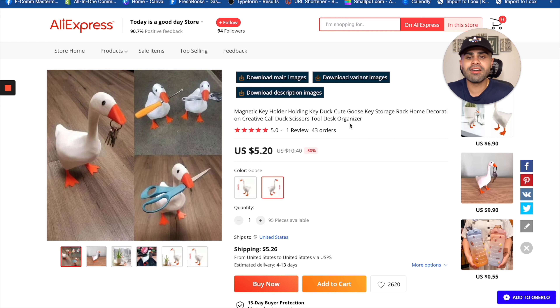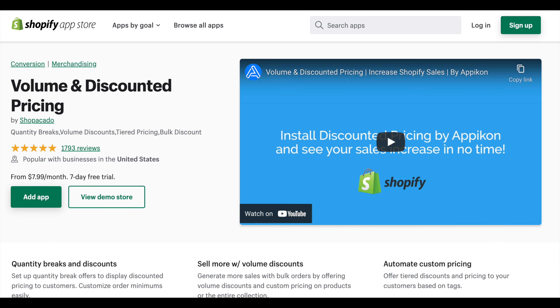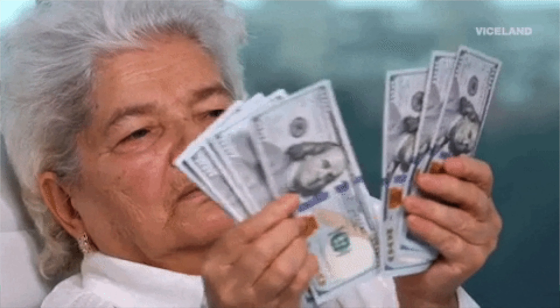You can use the angle of 'don't forget your most important pair of keys' to sell this very successfully. The cost price is $5.20 to $7.99 depending on if it's the duck or the goose — you can definitely sell it for three to four times more. You can also incorporate volume and discounted pricing since people might want to buy multiple ducks to put around their house — living room, office, bedroom — to increase your average order value.